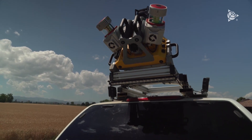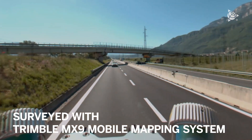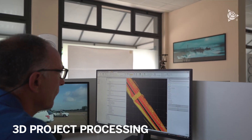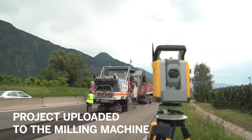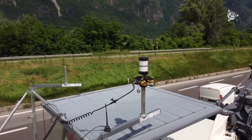We proceeded first by using a Trimble MX-9 laser scanning mobile mapping system to survey the entire roadway. Subsequently, a design model was drawn up and loaded onto our milling machine. To do this, our milling machine has been equipped with a Trimble 3D milling system and is now able to mill with millimeter accuracy.